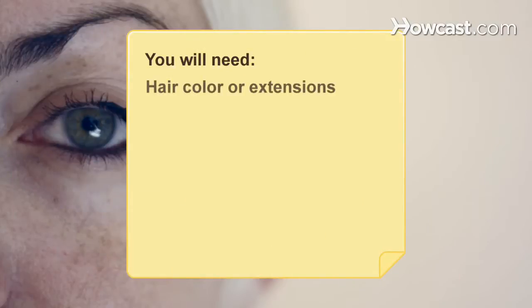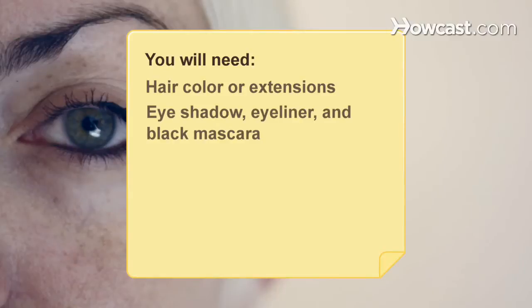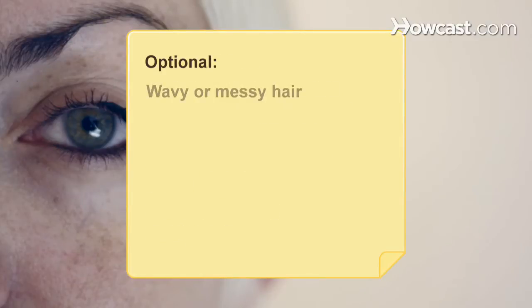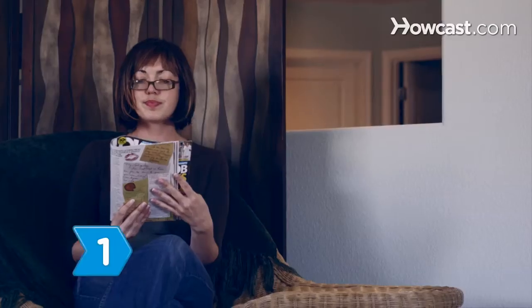You will need: hair color or extensions, eyeshadow, eyeliner, and black mascara, lip pencil, lipstick, and gloss, colorful clothing, bold jewelry, wavy or messy hair, and colored contact lenses.